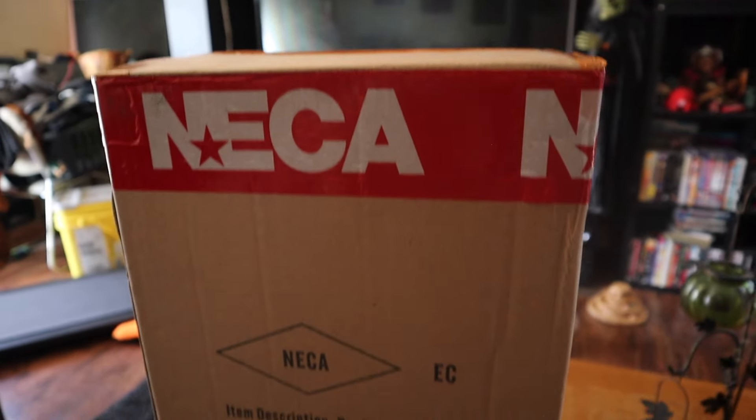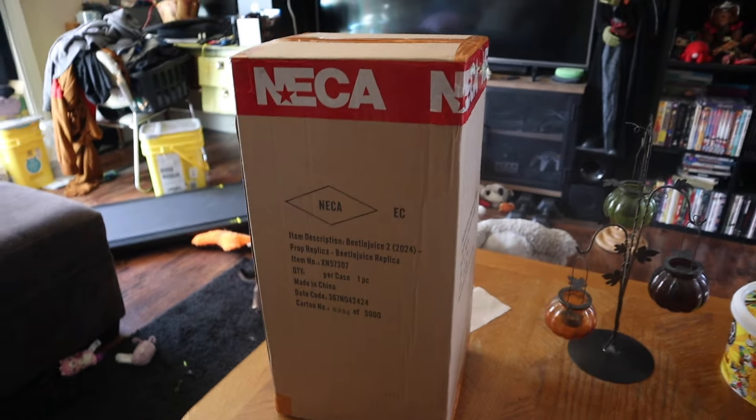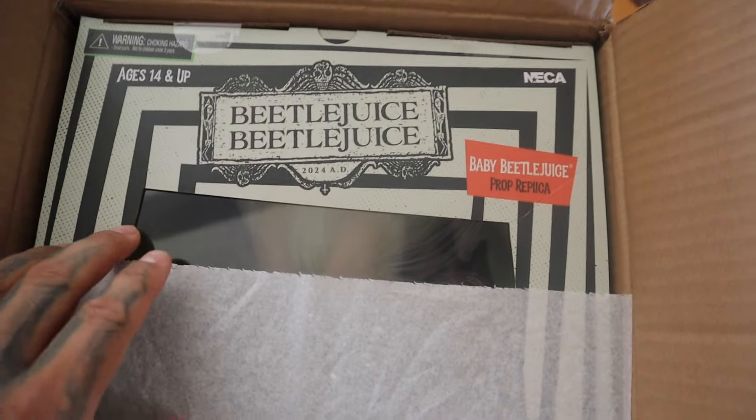This is awesome, oh this is exciting! Alright, you guys, there's the NECA box — Beetlejuice 2, it's the Baby Beetle. Let's open this because this is a beautiful surprise in the morning. Here it is, we're opening it, and we have number 394 out of 5,000.